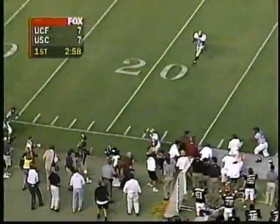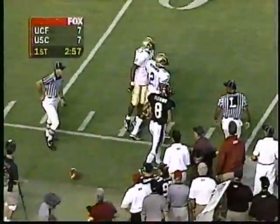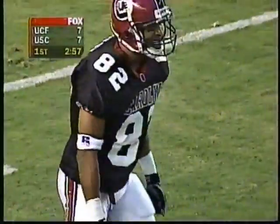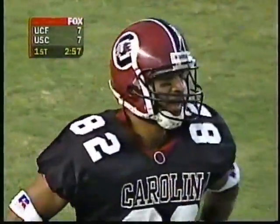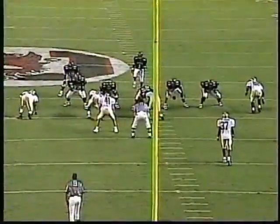Out of the shotgun — the pass is complete for Fleming, but they say it was out of bounds at the 23-yard line. He would have had the first down, but instead it'll be incomplete — and it'll be decision time here for South Carolina. But a flag down on the play.